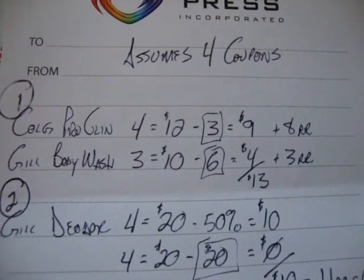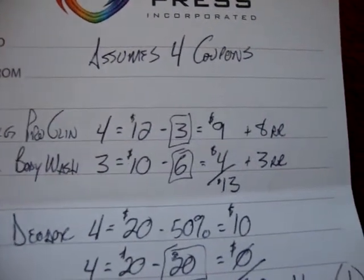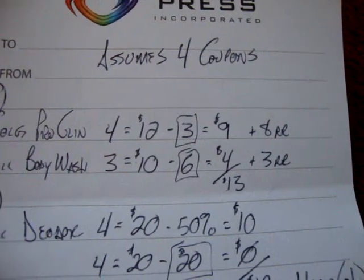So for that first trip I'll spend $13 and I'll get $11 back in registered rewards, which is like cash.